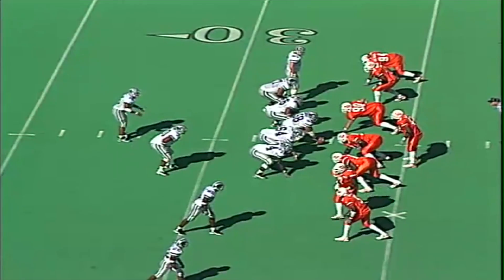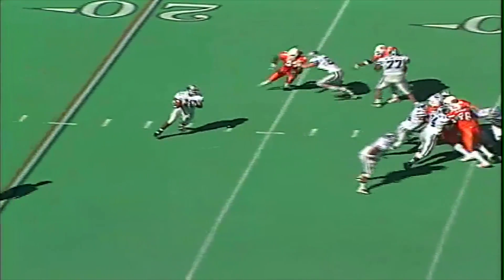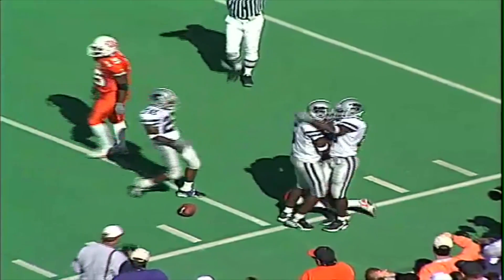Third and seven from the 33 of the Cats. Long count. Beasley takes a snap, has some time, rolls the pocket to the near side, lofts the pass downfield. Look at George Williams — makes a catch at the 30-yard line, 25, 20, 15, 10, brought down inside the 10 at the 9-yard line. Jacoby Shepard makes the tackle on George Williams.